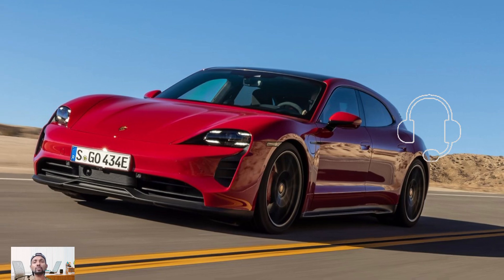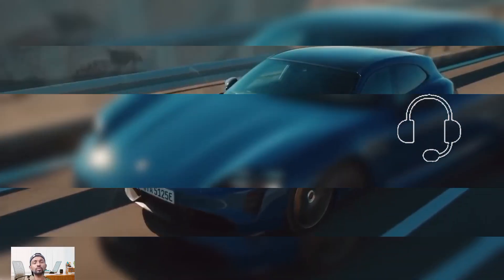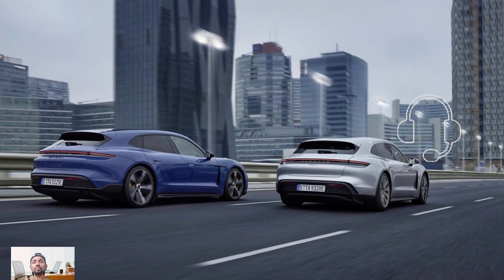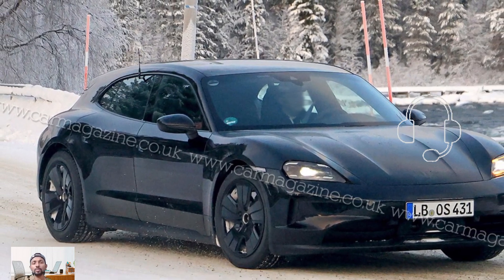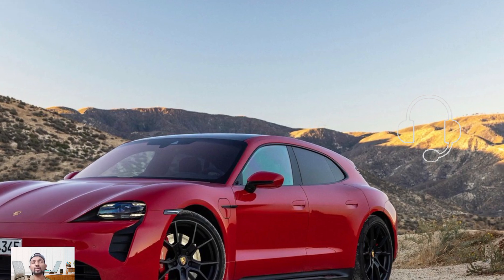The Taycan Cross Turismo Turbo S, the top-tier model, now delivers 764 horsepower in regular use and up to 938 horsepower in launch control mode, offering thrilling acceleration. The 2025 model charges faster, reaching around 320 kilowatts when connected to a DC fast charger. Although the official range has not been released yet, testing suggests a range of about 340 miles, a significant improvement from the 2024 model's 235-mile range.